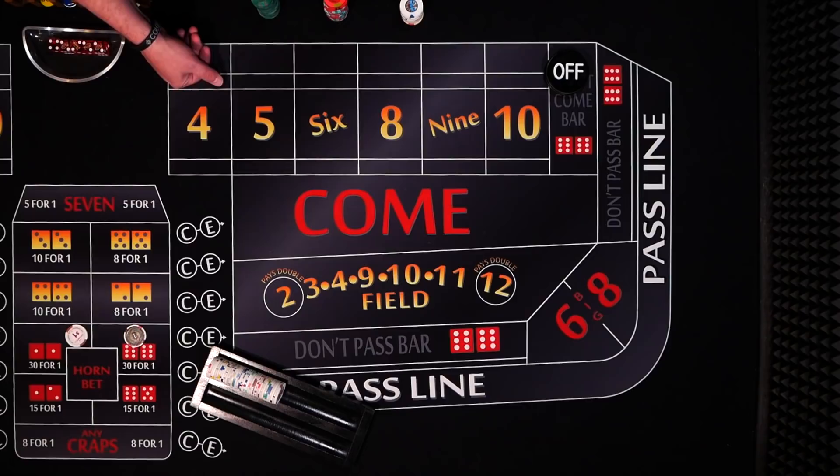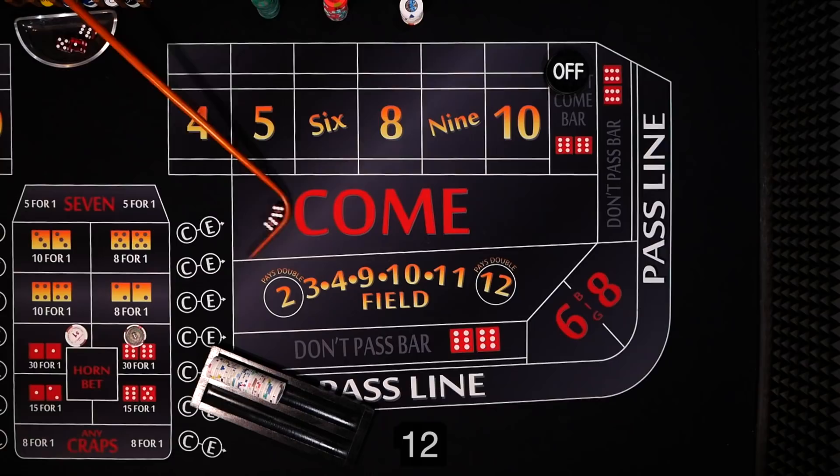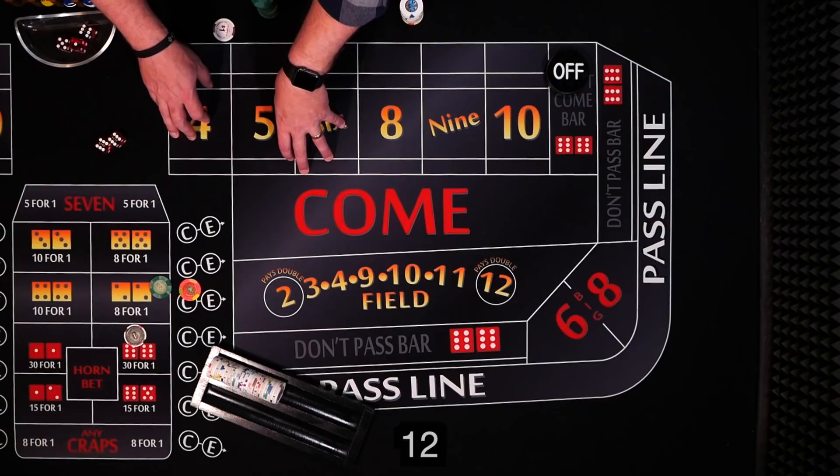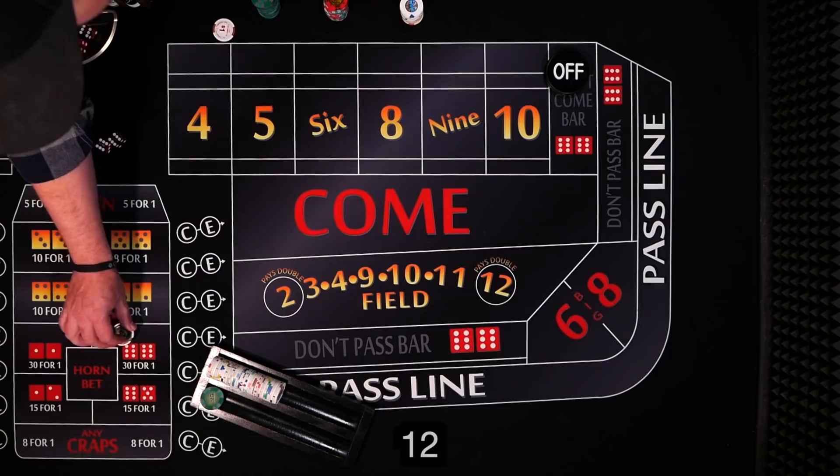Alright, let's roll some twos and twelves — aces or midnight. And we're off to a good start! Look at that, midnight on the first roll. So our aces is a loser, but this midnight is going to win $30. We can rack that — we've recouped almost all of our money.